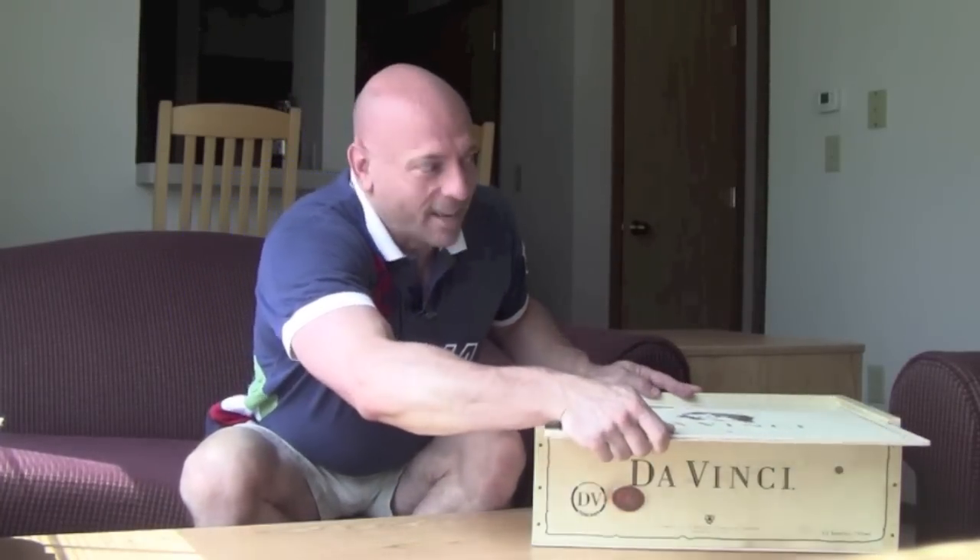Hey everyone, it's Mark and welcome to my Great River Shakespeare Festival apartment here in Minnesota. I'm leaving for Italy on Saturday, thanks to da Vinci wine company. I thought I'd do a little video about how to travel in Europe, and there are some things inside this box that will help me. Let's open it up and see what da Vinci sent me.